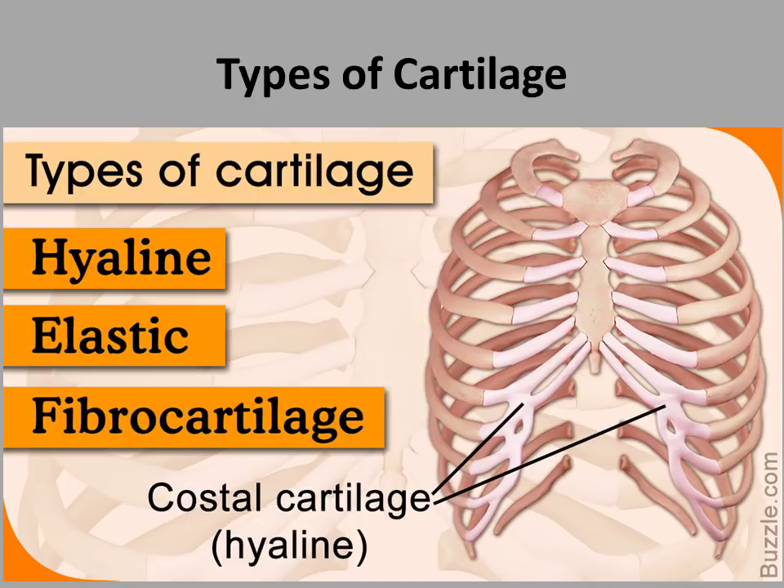The other types of cartilage are elastic cartilage, found on the ear, epiglottis, and the larynx, and fibrocartilage, found in the intervertebral discs, joint capsules, and ligaments. Of all of these cartilages, the one we are mostly concerned with is hyaline cartilage, because we are talking about the ribs today.